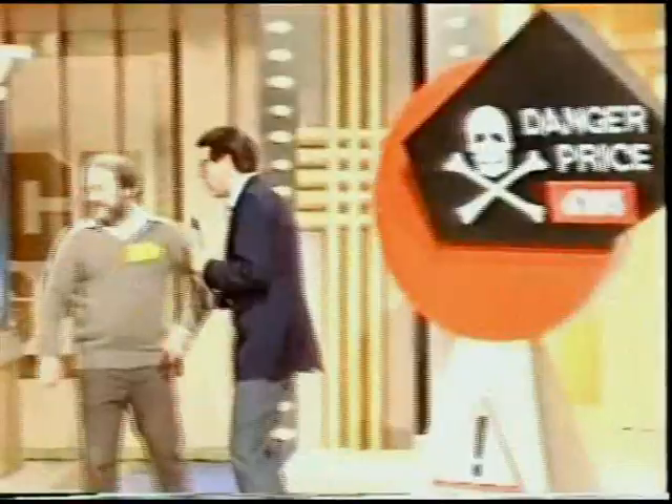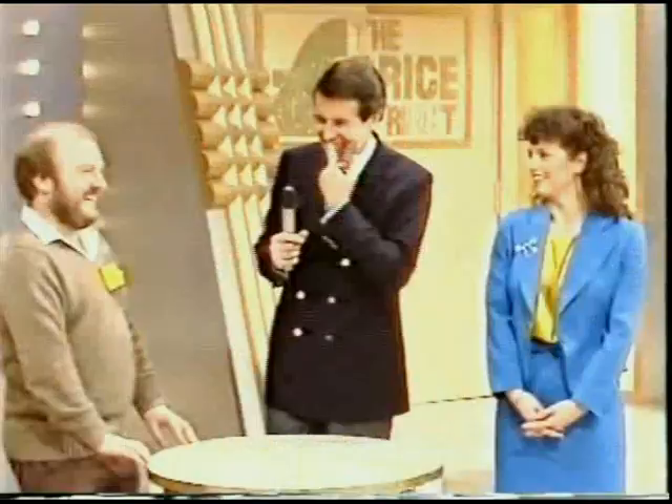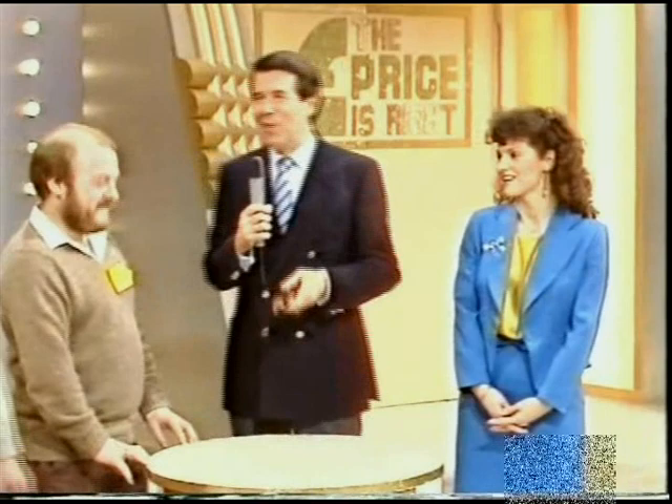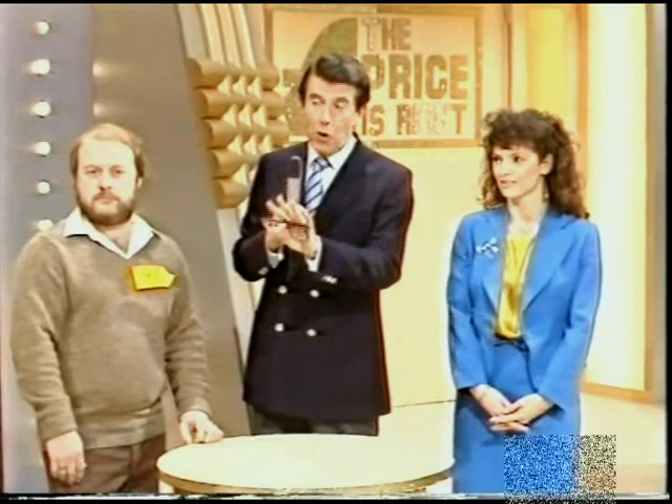We're going to play Supermarket, our elimination game. Behind you there are 30 different items of domestic hardware, three of each in case you all decide to go for the same thing. When we start the clock, we want each of you to select up to four separate items which will make a total in value — you hope — of £20.